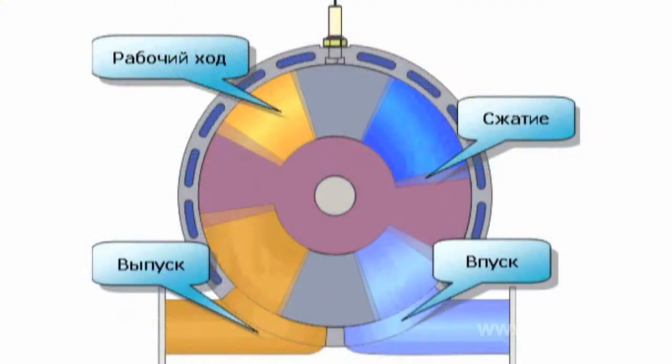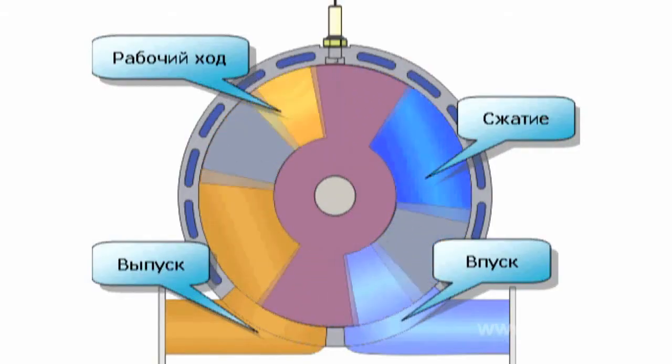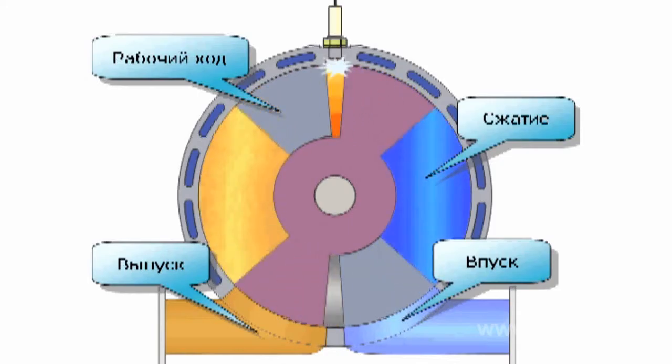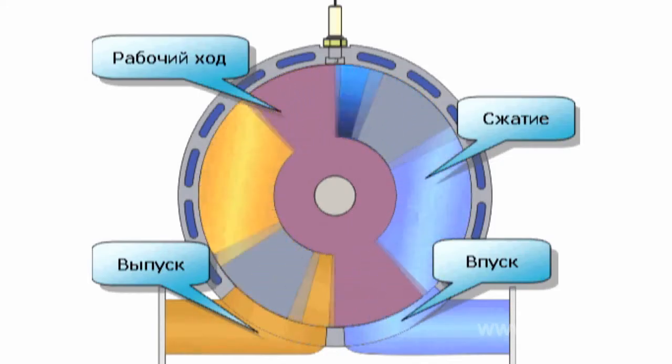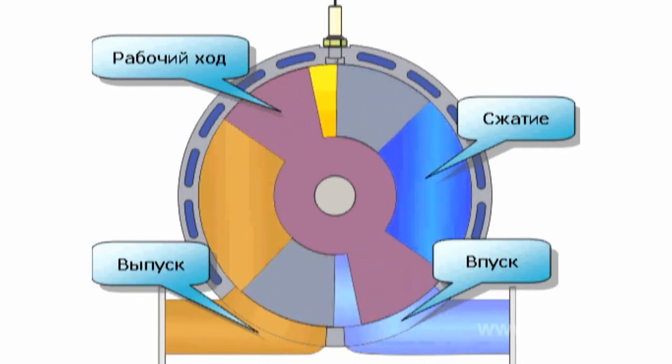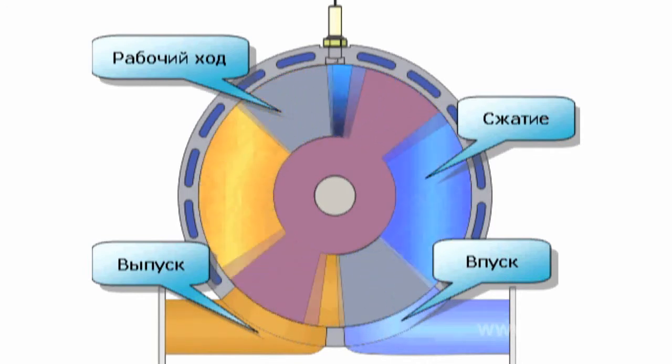The idea of a rotary vane engine has been known since the mid-19th century. Such an engine is designed as follows: two rotors are coaxially arranged in a circular cylinder. A pair of blades is installed on each of them — there may be more blades. As the rotors rotate in one direction, the blades vibrate relative to each other, creating closed volumes of alternating quantity within one cylinder.